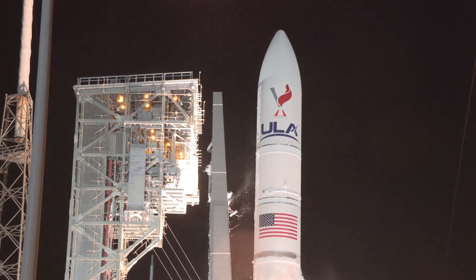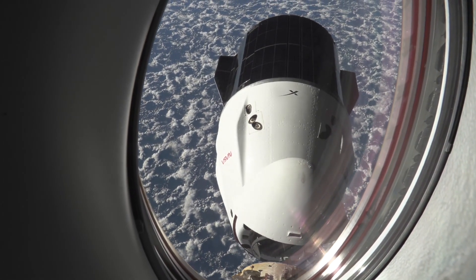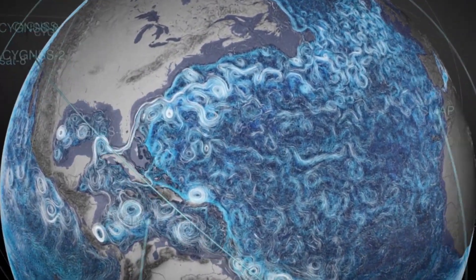By helping commercialize low Earth and cislunar orbits, NASA can reduce the cost to explore space and maximize benefits here on Earth.